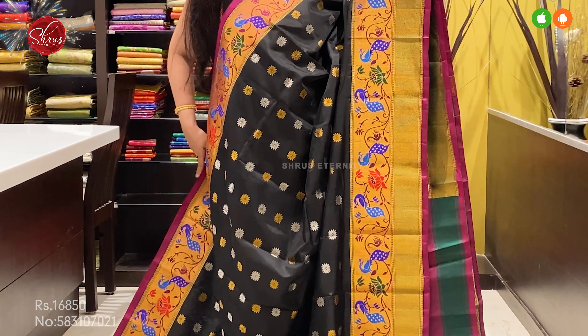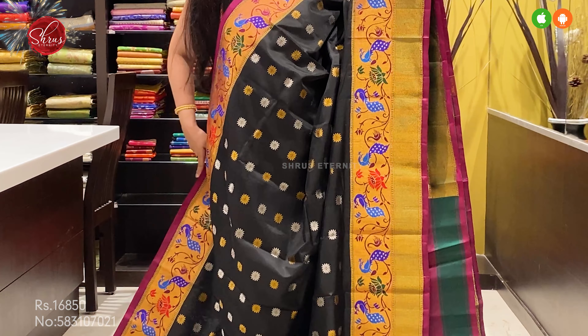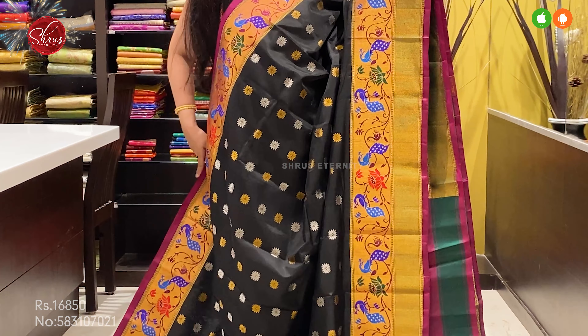Next we have a black with a purple combination — an ever-hit color combination. Zari-woven tiny floral butas in both gold and silver all over the body. A very pretty paisley-inspired border on either side with peacock and floral patterns. A zari pallu in purple — very richly woven pallu — and a plain purple blouse.